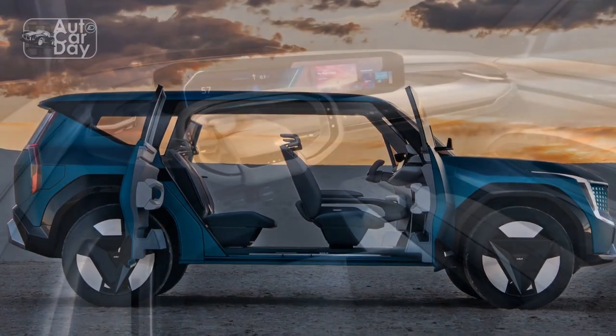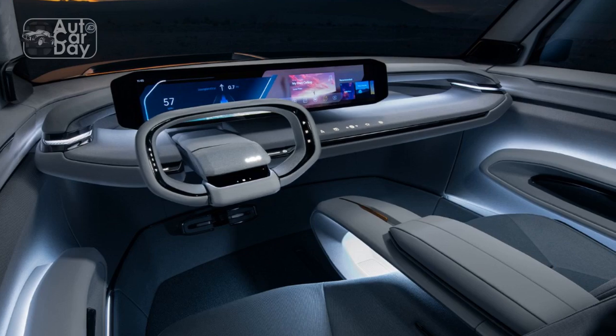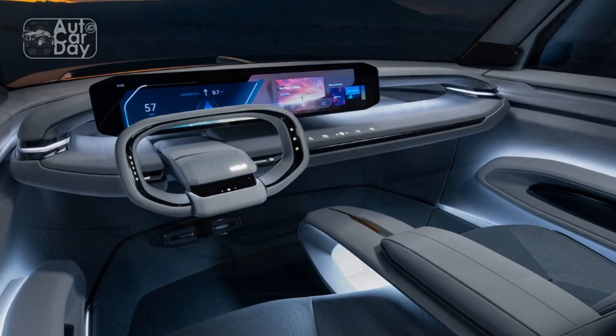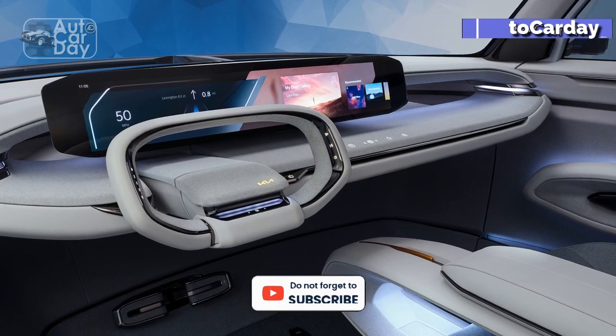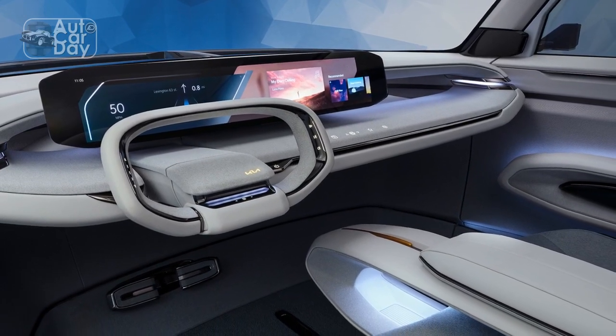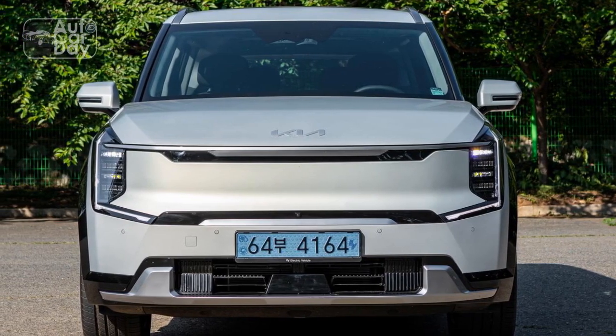Unfortunately, those swivel seats aren't coming to the US. Instead, we'll get available second-row power-adjustable seats with leg extensions, heating, and ventilation — essentially a first-class seat. The second-row seats will also get a relaxation mode, which we'll evaluate once it's time to drive it.